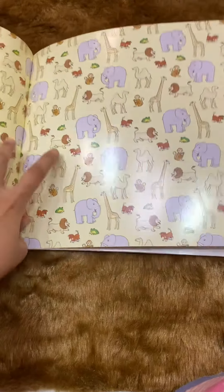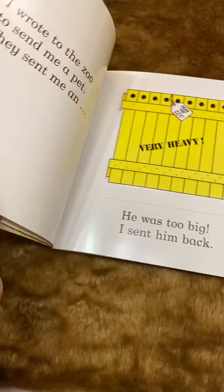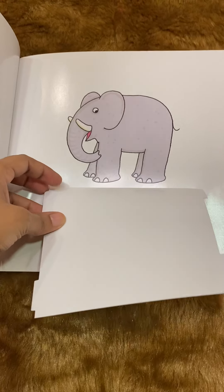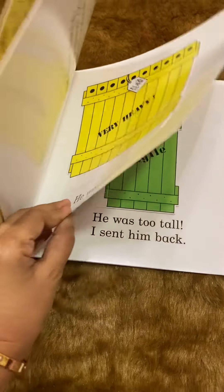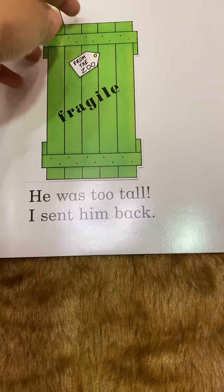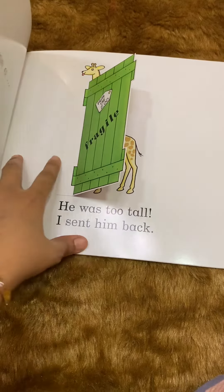This is the first page, which has a beautiful print of animals — again, very thick material. 'I wrote to the zoo to send me a pet. They sent me a very heavy elephant. He was too big, I sent him back. So they sent me...' — he was too tall, I sent him back. It's a giraffe.